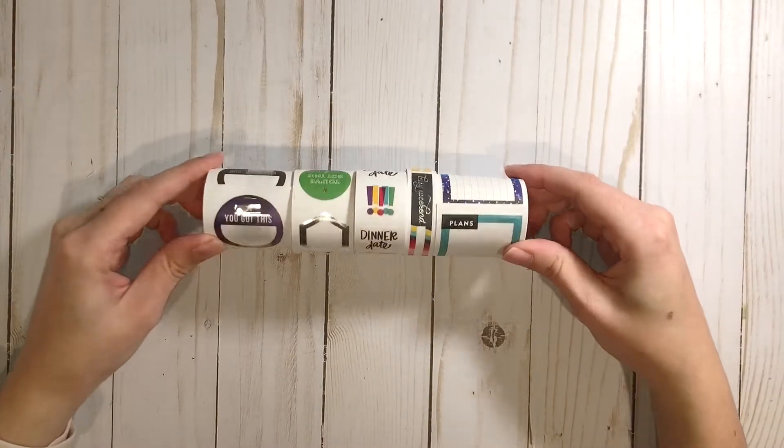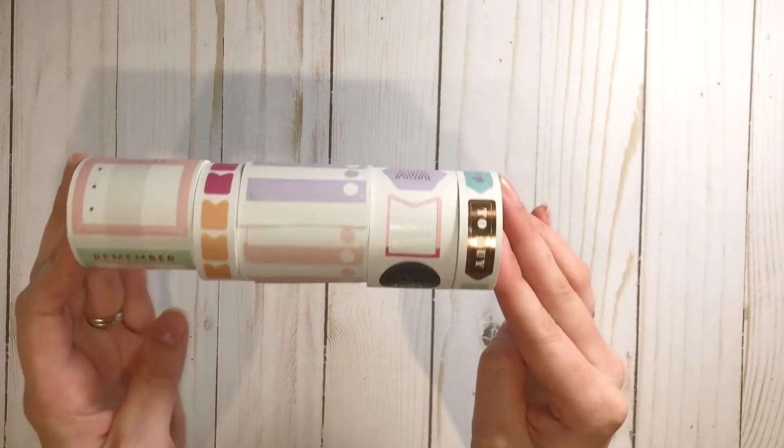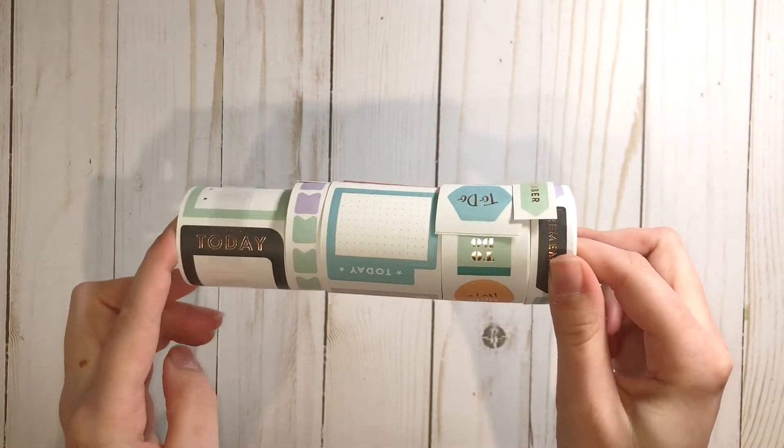This is the Brights pack of roll stickers — these were originally $9.99 and I got them for $2.74. I also picked up the Pastel sticker roll pack for the same price.